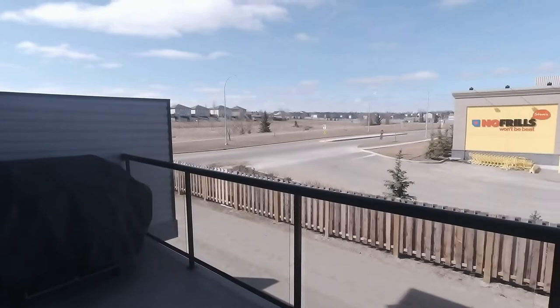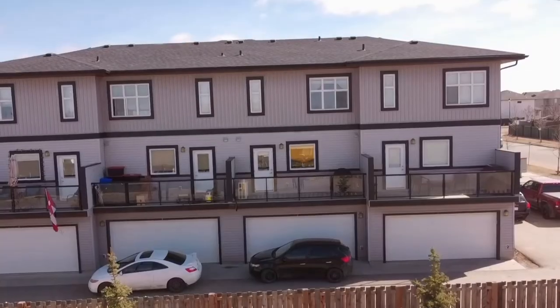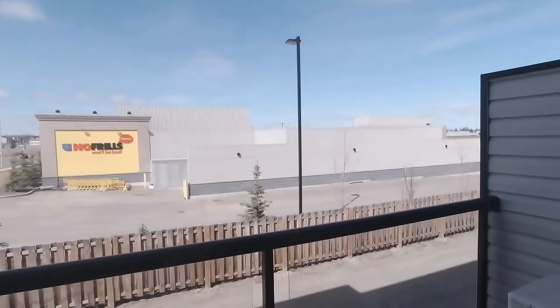On this west-facing patio, you're not only going to get great views — you have Duradec lining, a gas barbecue outlet, and AC.